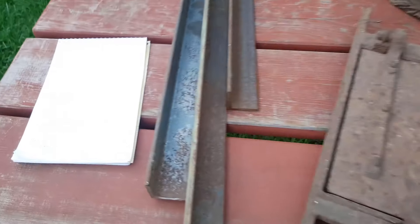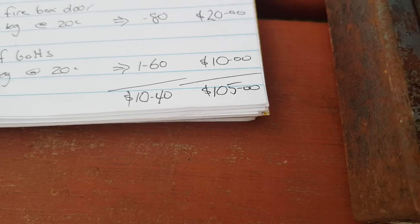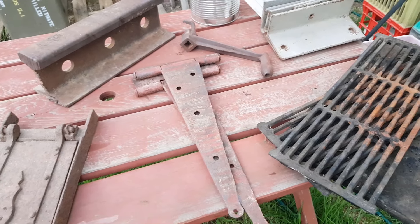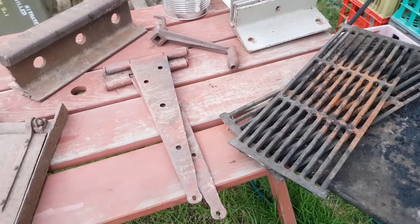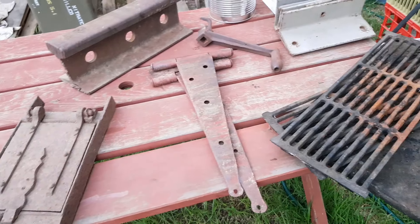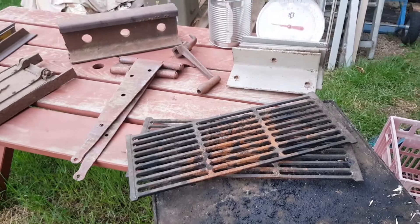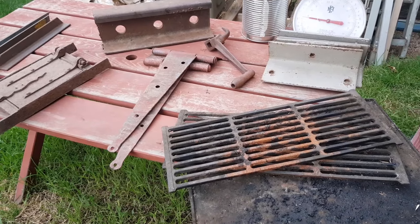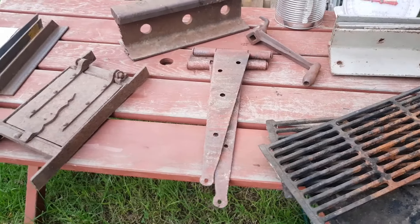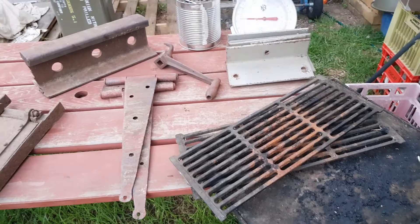Before you throw things in the scrap bin — this whole selection would have raised $10.40 at scrap. My prices add up to $105, so essentially ten times your money. Admittedly I've got a secondhand shop and can sell these things fairly easily, but even at a garage sale lined up against the fence, even at half my prices, it's better dollars than scrap. Hopefully it gives you something to think about — whether you're a scrap business, a hobby scrapper, or picking things up off hard rubbish. It just pays to think about what you can get for something before you throw it in the scrap bin.